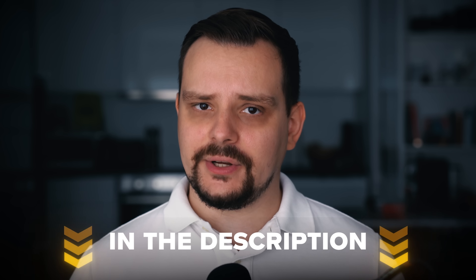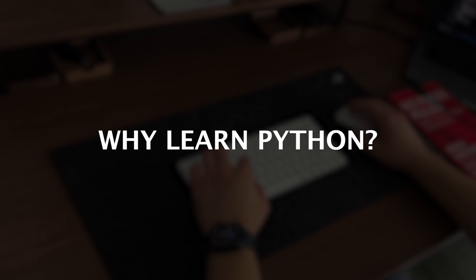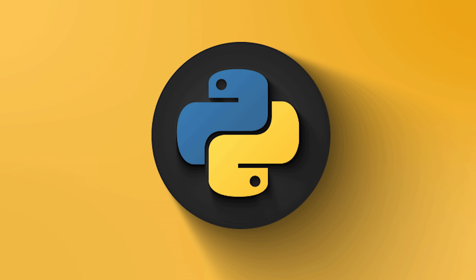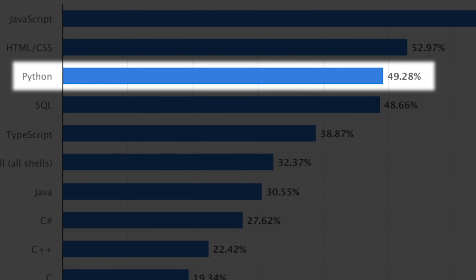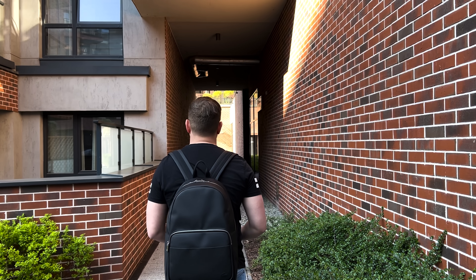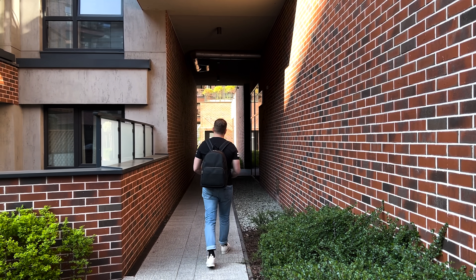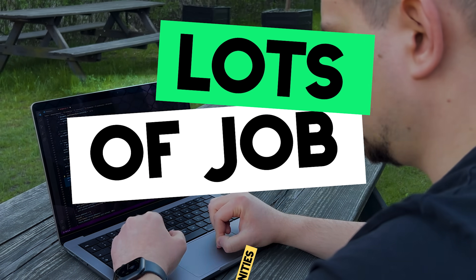I will leave all related links in the description below so you can find all necessary information. Let's dive in. Today, barely anyone asks the question of why learn Python — the answer is pretty obvious. Python is one of the most popular programming languages, with over 50% of all developers worldwide using it at least once. Python is like a Swiss army knife for computer programming, and people who are really good at it have many job opportunities.